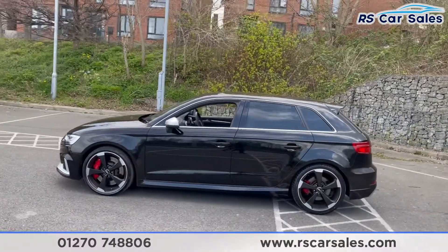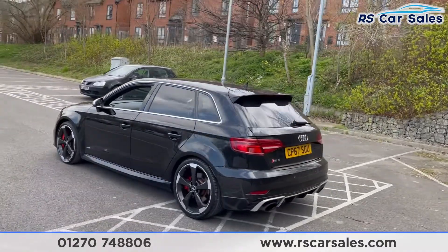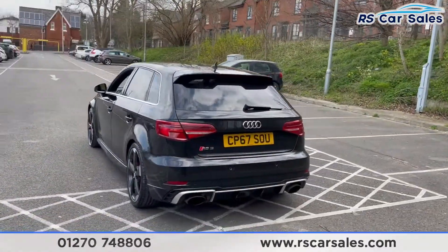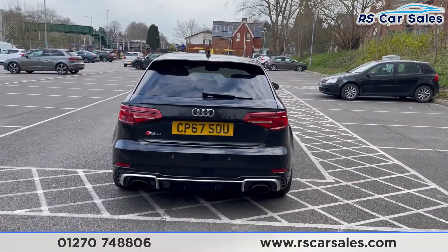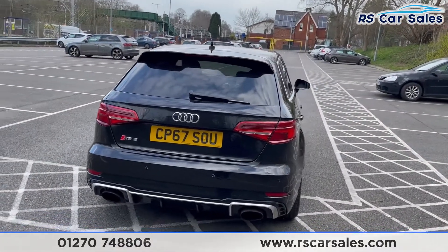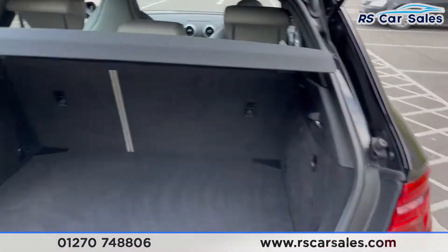We have the privacy glass on the rear, a shark fin antenna with that rear boot spoiler. We have a dual Audi sports exhaust which sounds absolutely incredible — it's flush with the rear bumper — and also the rear diffuser.